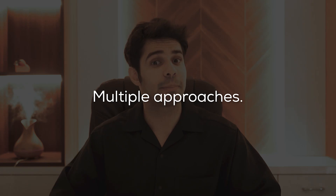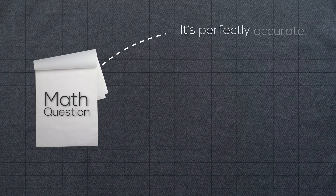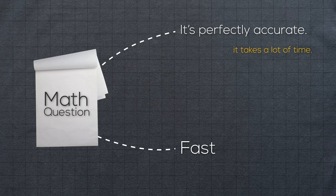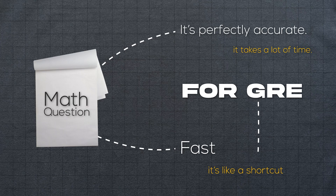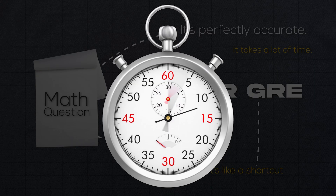Number four is to look at multiple approaches while solving a question. The same math question can sometimes be solved in two ways: one is perfectly accurate but takes a lot of time; the second is a fast shortcut. For the GRE you need to know those shortcuts because time is so important. In the first month I would spend time on each question and understand all approaches to figure out the fastest one.